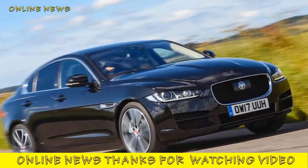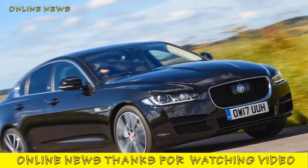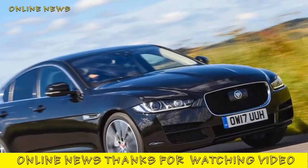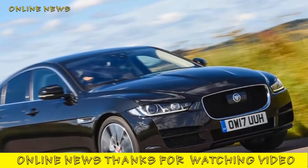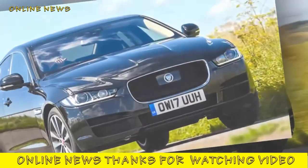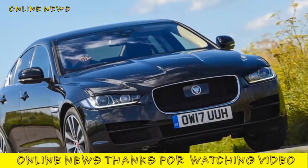Jaguar XE 2.0d D240 2017 review. The all-wheel drive version of the Jaguar XE gets a new range-topping 236 bhp Ingenium diesel engine, in a bid to take on the powerful oil burners from the likes of Audi, BMW and Mercedes-Benz.